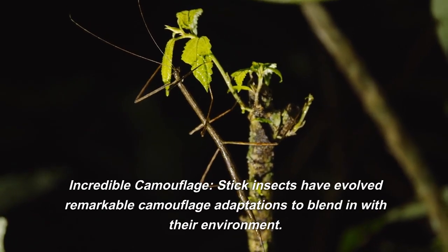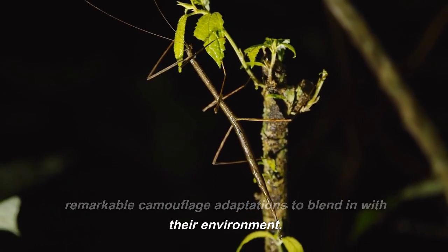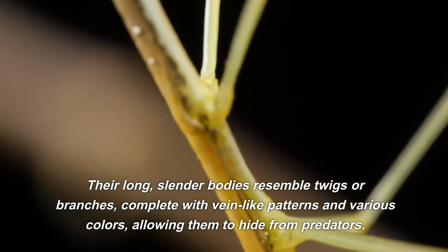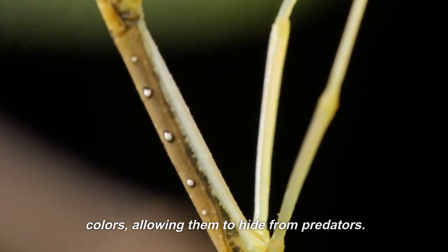Incredible camouflage. Stick insects have evolved remarkable camouflage adaptations to blend in with their environment. Their long, slender bodies resemble twigs or branches, complete with vein-like patterns and various colors, allowing them to hide from predators.